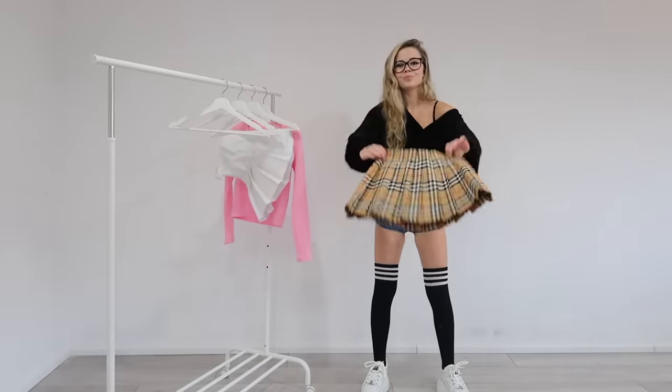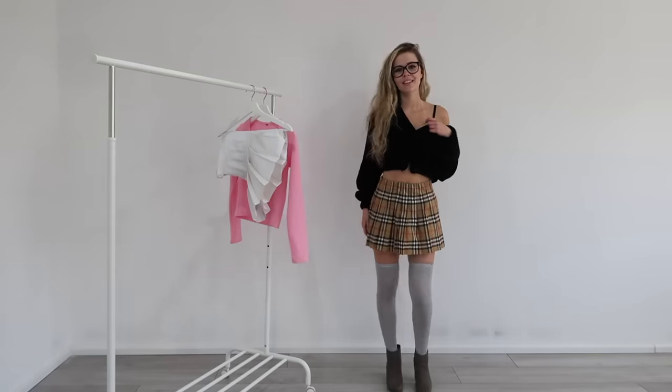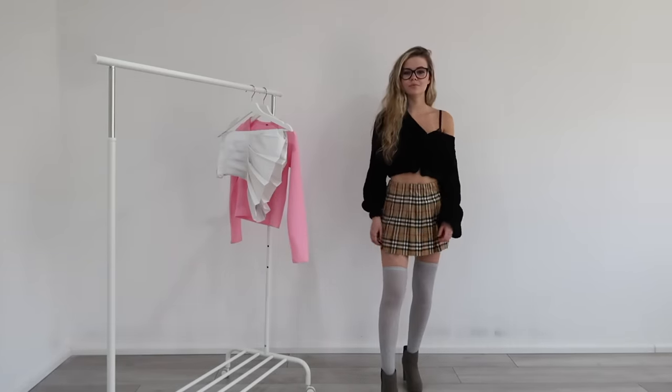The next outfit is this Burberry skirt along with my cardigan from the House of CB, some grey high heeled boots and some grey FIHI socks. I love this outfit, I think it looks really luxury and really stylish.